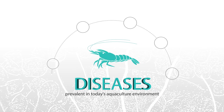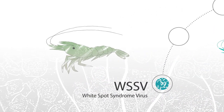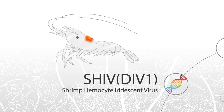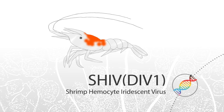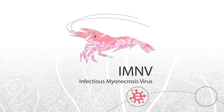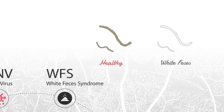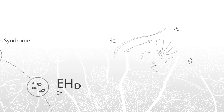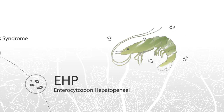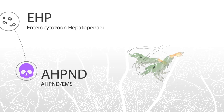Diseases prevalent in today's aquaculture environment include white spot syndrome virus, shrimp hemocyte iridescent virus, infectious myonecrosis virus, white feces syndrome, Enterocytozoon hepatopenaei, and early mortality syndrome.